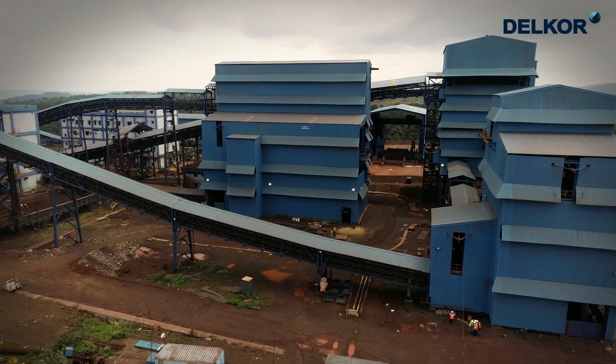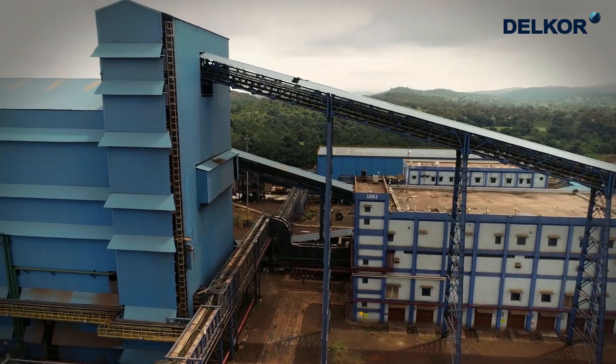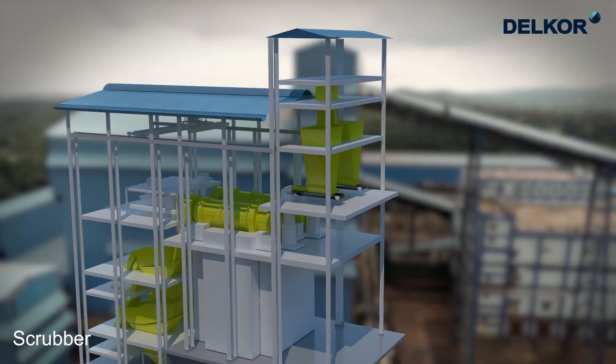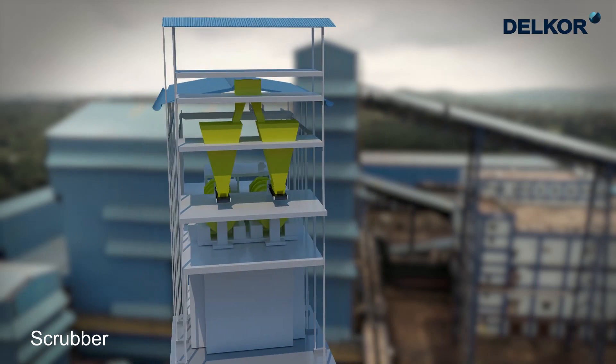The total conveyor length installed in the plant for conveying iron ore is nearly 4 kilometres long. The prime beneficiation happens in scrubbers where low-grade slimes are washed out from the feed material.